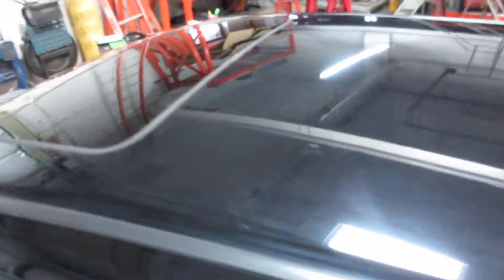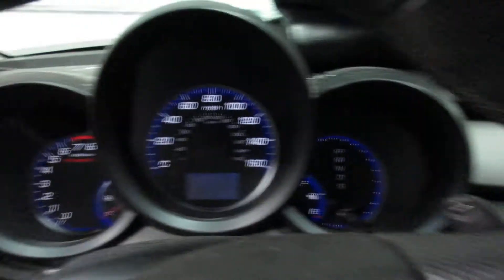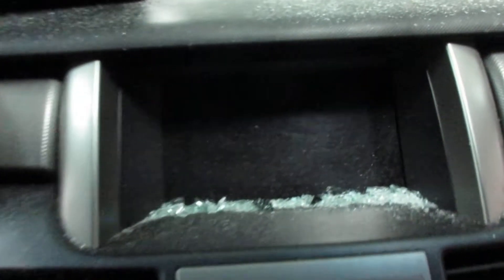This vehicle does have a sunroof. We have a black leather interior with a pretty nice set of seats. Nice set of rear seats as well, and a nice display screen.